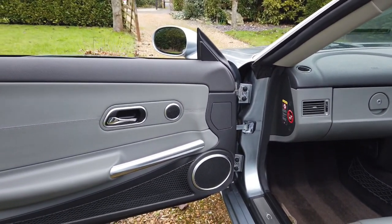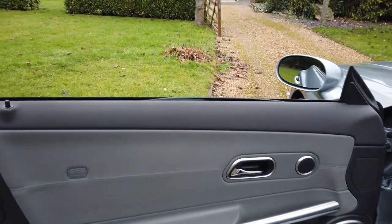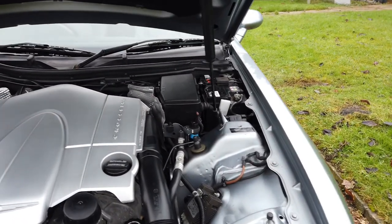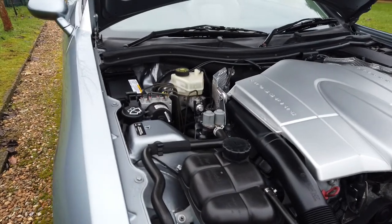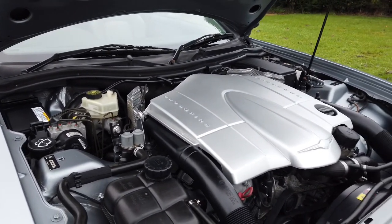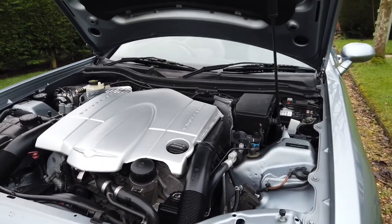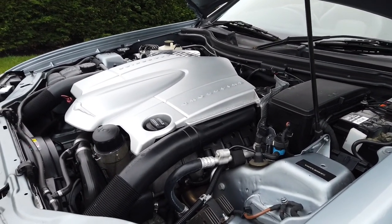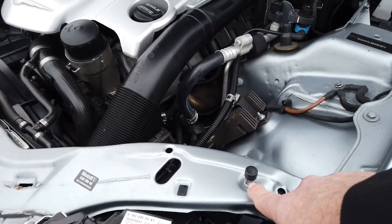It does have some service history. Most Crossfires interestingly do not have service history, because Chrysler in their infinite wisdom put the service book in the back of the handbook — so unless you know it's there you'd never stamp it. People would take their car to the garage and of course it would never get stamped. Finding ones that have actually got stamped services is quite rare. Look at the engine bay on this — absolutely stunning, it looks factory fresh. It's the 3.2 litre chain-driven V6 Mercedes, and these cars are bomb-proof, they really are.